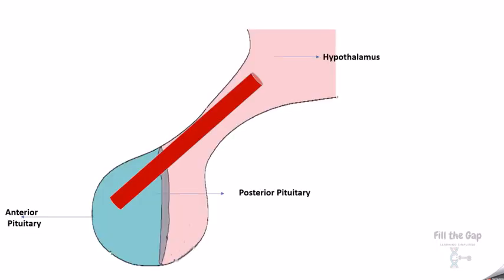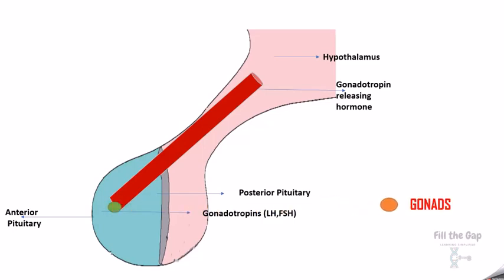The hypothalamus releases gonadotropin-releasing hormone to the anterior pituitary, which releases gonadotropins — LH and FSH — and these reach the gonads. When enough of these releasing hormones are released, the hypothalamus secretes gonadotropin-releasing inhibiting hormone to stop that.